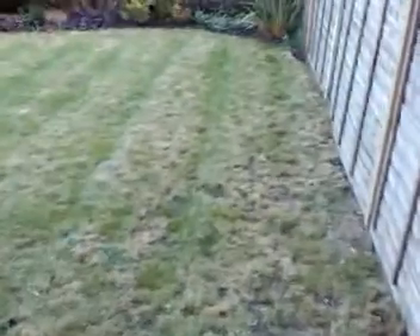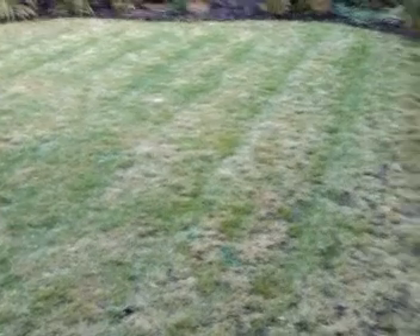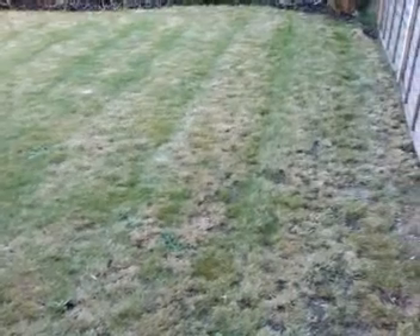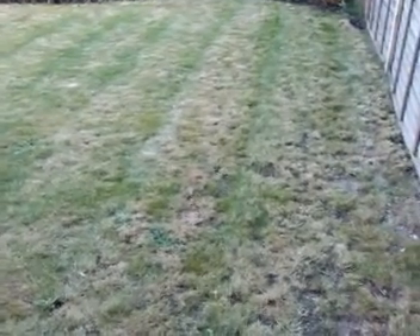Here you can see some seed that's been put down. I don't think that will have much effect, but all these patchy areas have been seeded for the last 18 months, pretty much in spring and summer, two or three times per year. You can also see the plants at the edge of the garden that have been put down to try and soak up the water from the ponding that occurs, and some on that side as well.